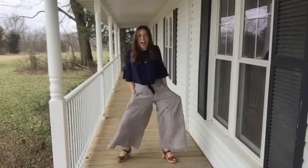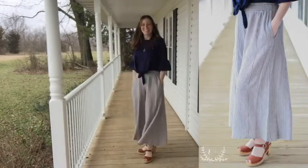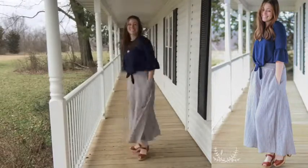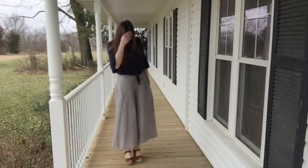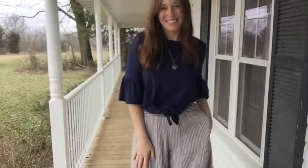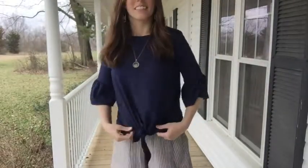Is it a skirt? No, it's pants! I am dying and so excited about these high-waisted wide leg palazzo pants. They're linen fabric, they have pockets, they're so comfy and stretchy. They're nice and loose — I just think they're so classy, classic, retro, and boho all at the same time. Such a fun trend for spring and summer.